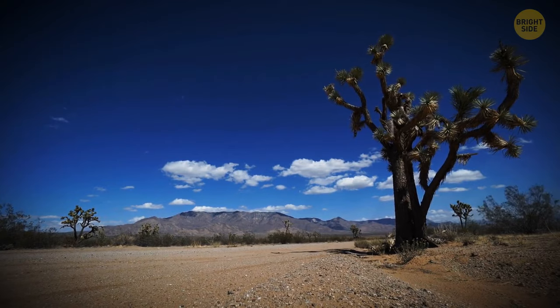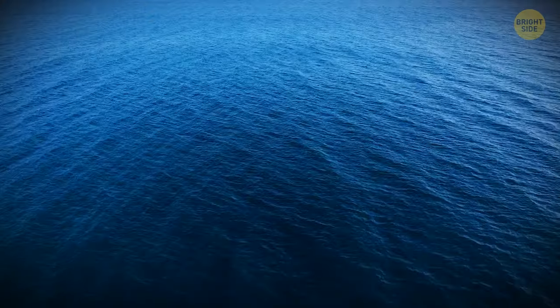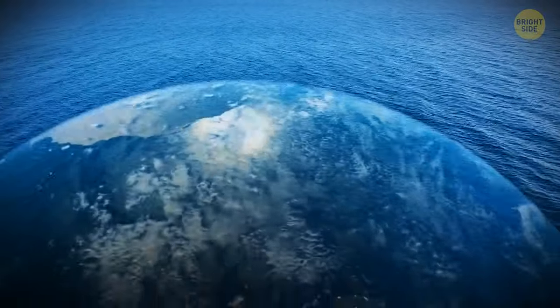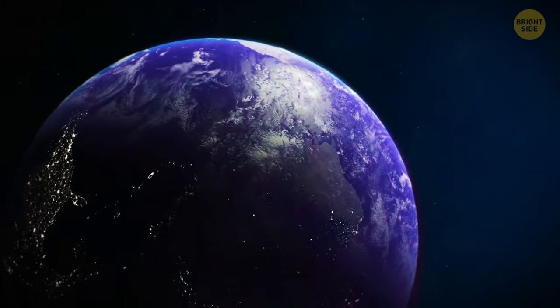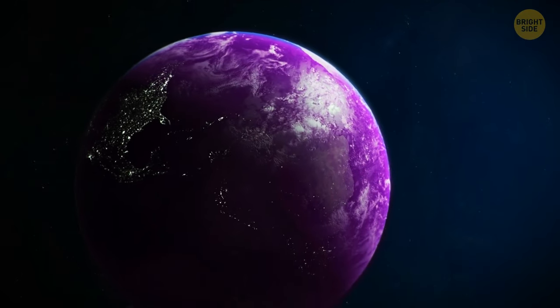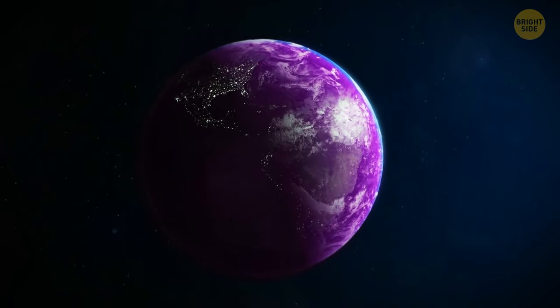Why is Australia so strangely empty? Why haven't we discovered so much of the ocean? Is our planet a perfect sphere? And was the Earth once more purple than green? There are fascinating facts about our planet — let's find them all out.